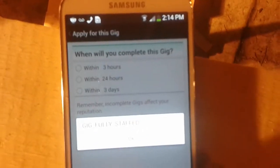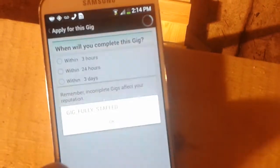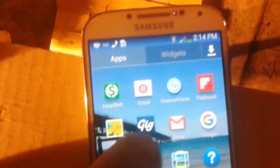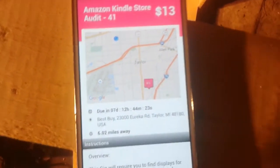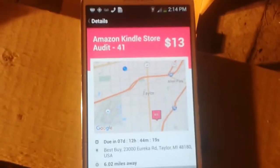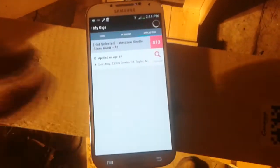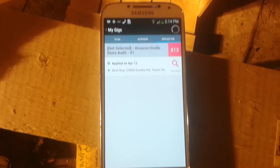This gig is fully staffed because I had already done this one today — I just wanted to show you. It's called GigWalk, that's the icon right there. It pulls up and usually it'll bring up the map of your basic area and show you where you're located and the jobs that are nearby.